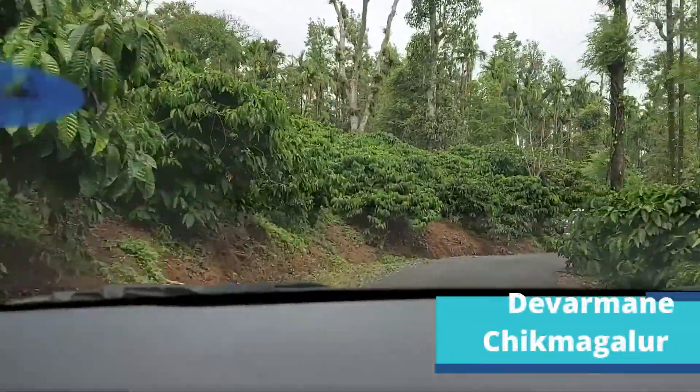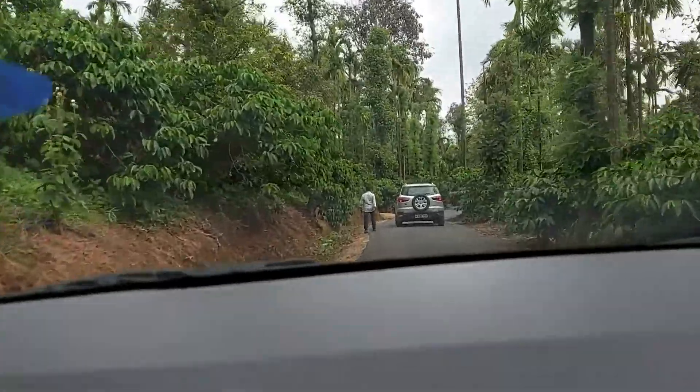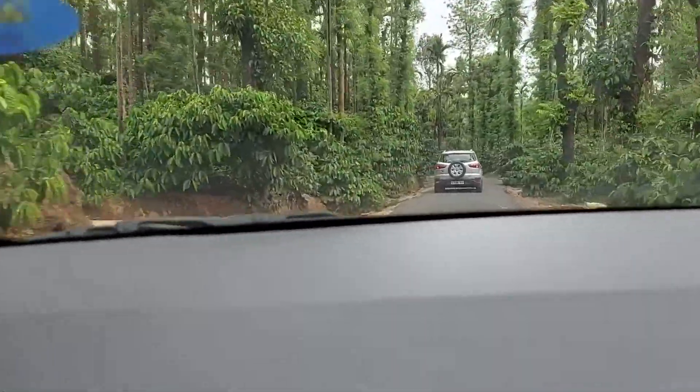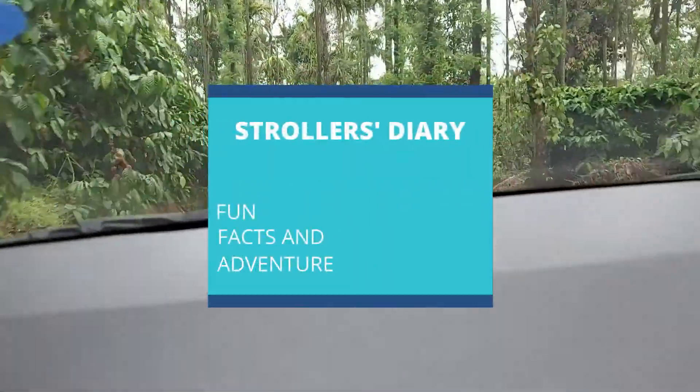We are on our way to Devarmane Beta or Devarmane Hills and we'll do a small trek over there. For more fun facts and adventure, stay tuned with us here at Stroller's Diary. Welcome, friends!